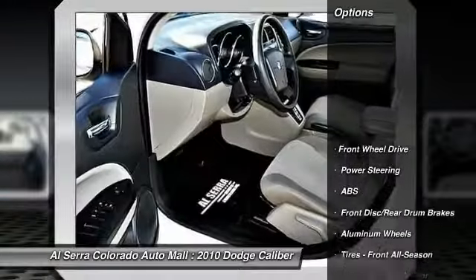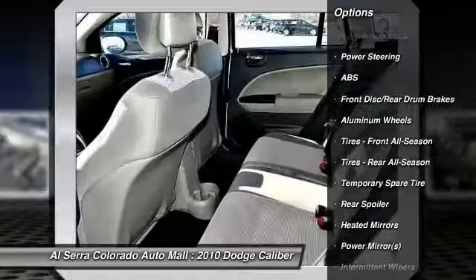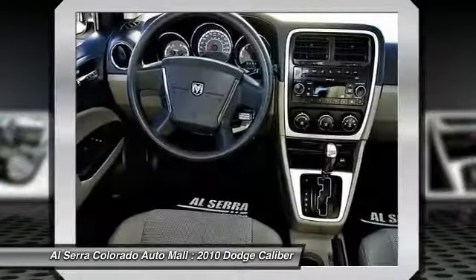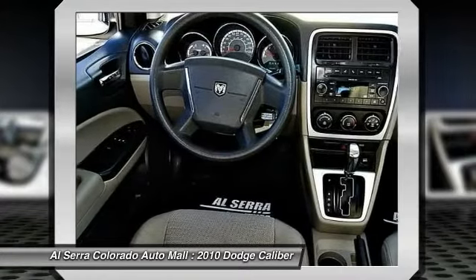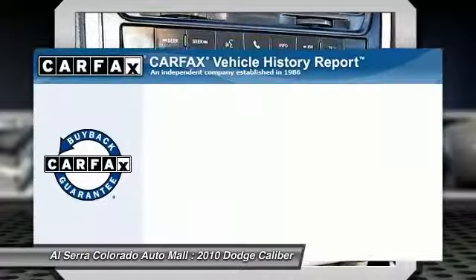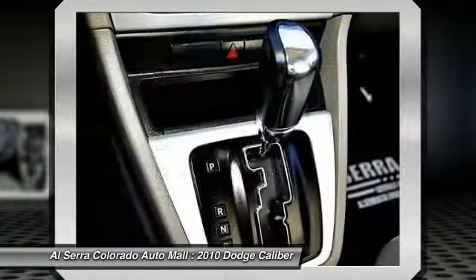Here are some of this vehicle's great options: anti-lock braking system, air conditioning, adjustable steering wheel, power steering, floor mats, keyless entry, cruise control, aluminum wheels, AM-FM stereo radio, rear defrost. This vehicle qualifies for the Carfax buy-back guarantee.